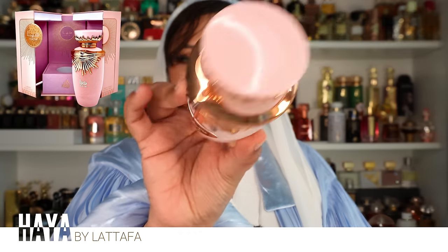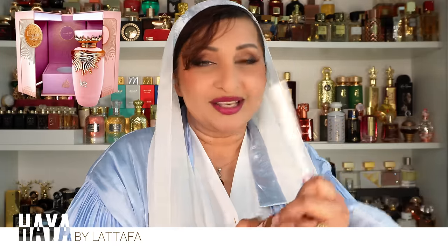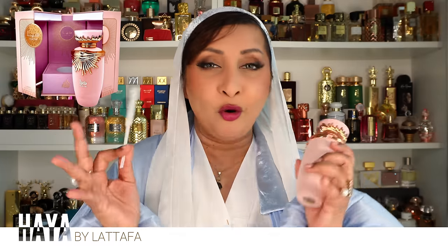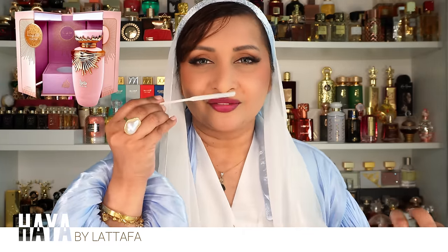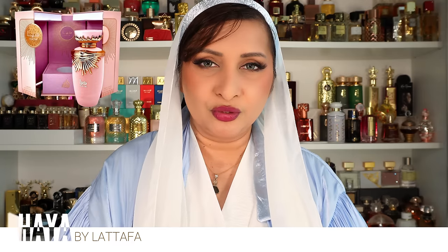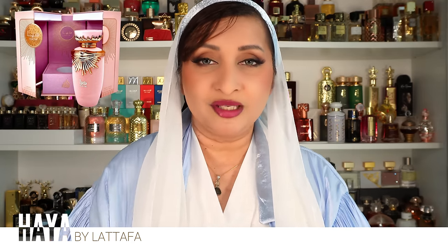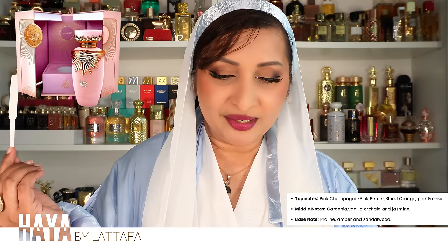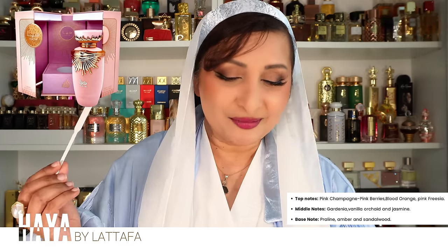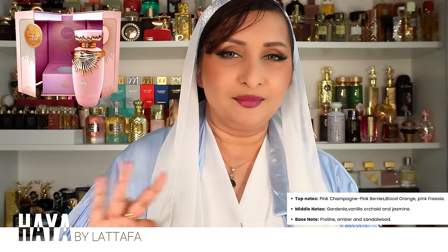Next is an oldie you're probably expecting — Haya from Lattafa. The soft bottle feels so nice. Immediately you feel cold — this perfume makes you feel like snow cold. It's a sweet fruity floral that starts very fruity then slows into florals, but top to bottom it's very cold and refreshing. Top notes: pink champagne, pink berries, blood orange, and pink freesia. Middle notes of gardenia, vanilla, orchid, and jasmine. Base notes of praline, amber, and sandalwood.